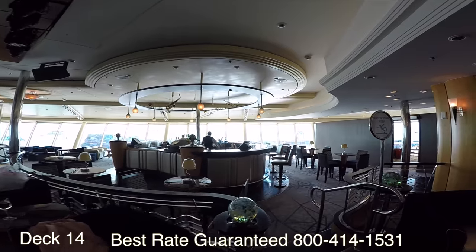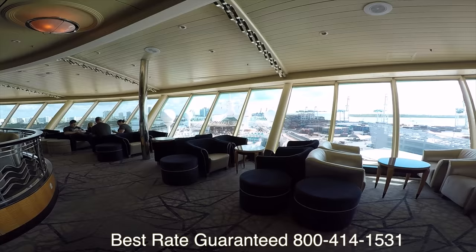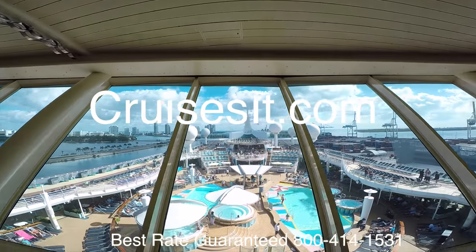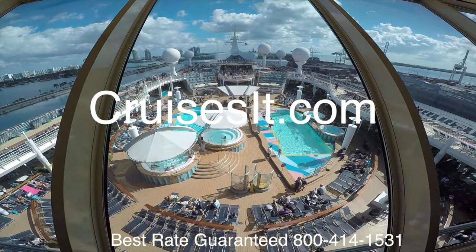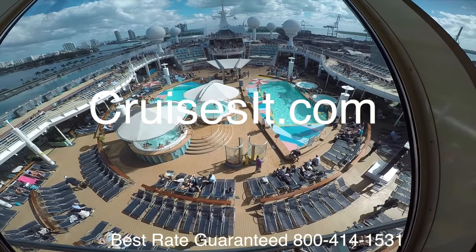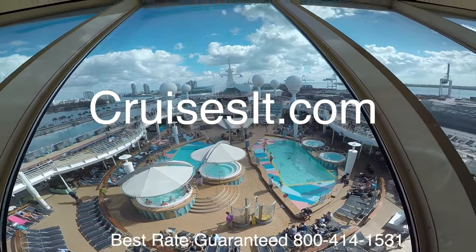I hope you enjoyed the tour wherever you're watching from. I'm Jason Newquist with cruisesit.com. Remember to get the best rate guaranteed — give me a call. Have a wonderful day.